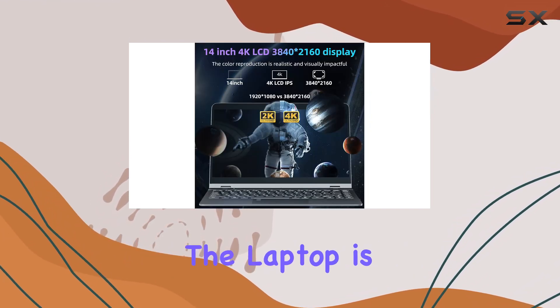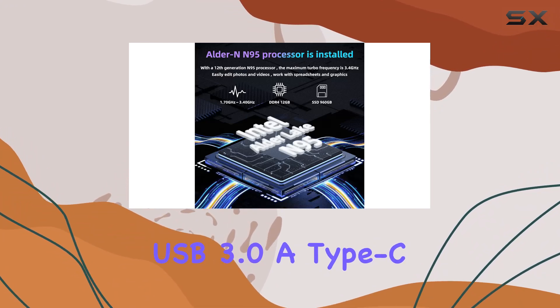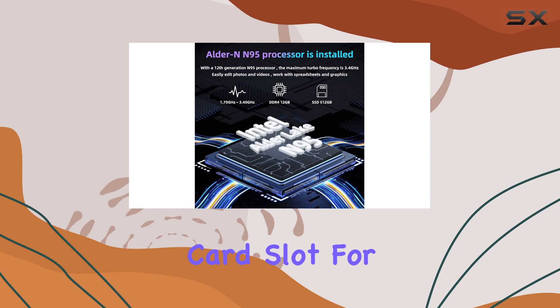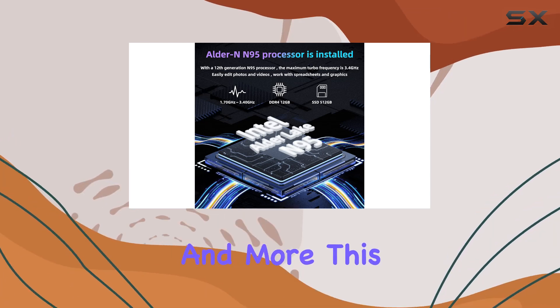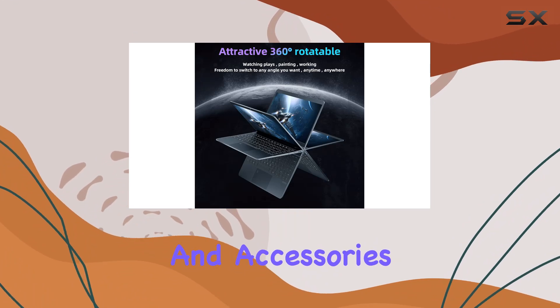For connectivity, the laptop is well equipped with several options including USB 3.0, a Type-C port for data transfer, a TF card slot for memory expansion, and more. This ensures that users can connect a wide range of peripherals and accessories without any hassle.